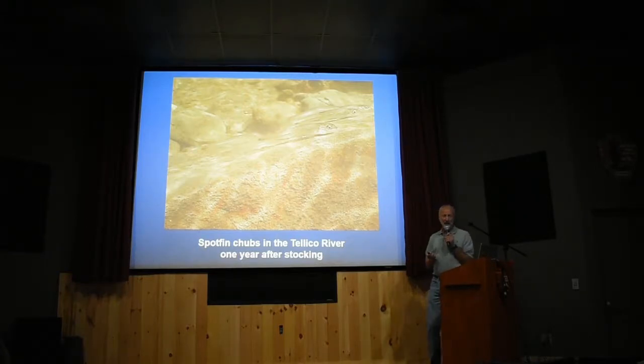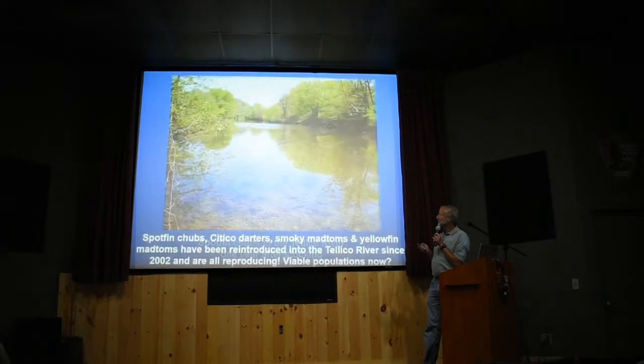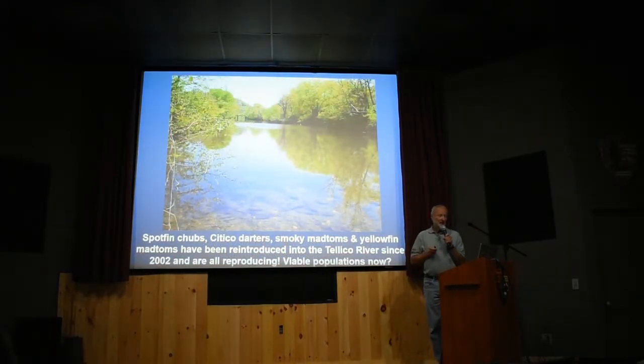Here are some Spotfin Chubs out in the Telico River about a year after we released them. Normally we keep them over the winter and release them in the spring. This picture was taken in the warmth of summer — July or August — when we're out there snorkeling. We've been very successful in Telico River. In fact, in Telico River we've got all four species — the same four species first attempted in Abrams Creek — plus Spotfin Chubs doing really well. We snorkel out there in about a foot or two of water, lifting rocks and counting fish to see how they're doing.